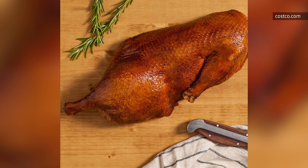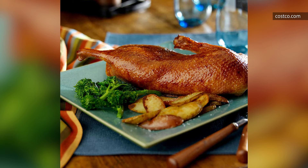The duck is fully cooked, and at 19 grams of protein per serving, you get a hearty and super-tasty meal. The seven-pound duck is pricey at around $190, so maybe save this buy for a special occasion with a large group.